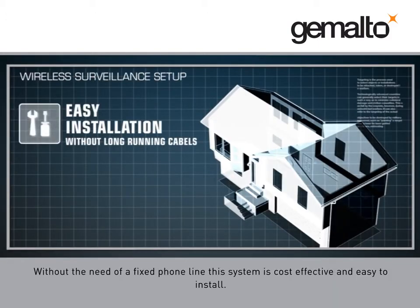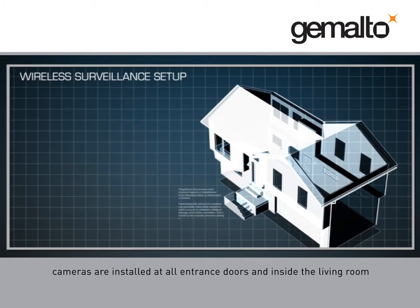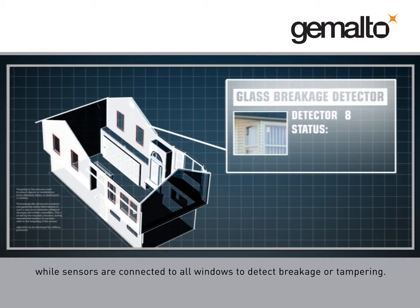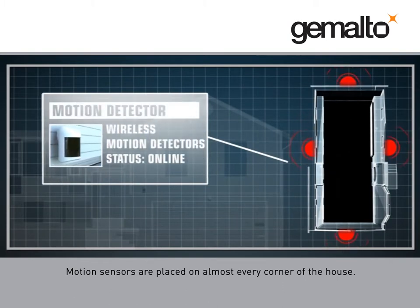Without the need of a fixed phone line, this system is cost-effective and easy to install. Cameras are installed at all entrance doors and inside the living room, while sensors are connected to all windows to detect breakage or tampering. Motion sensors are placed on almost every corner of the house.